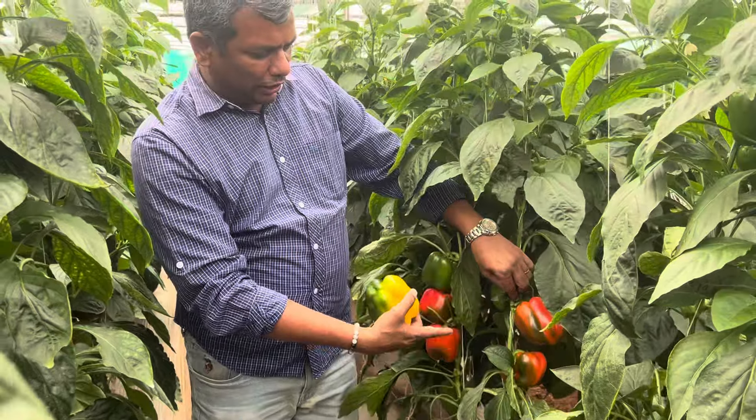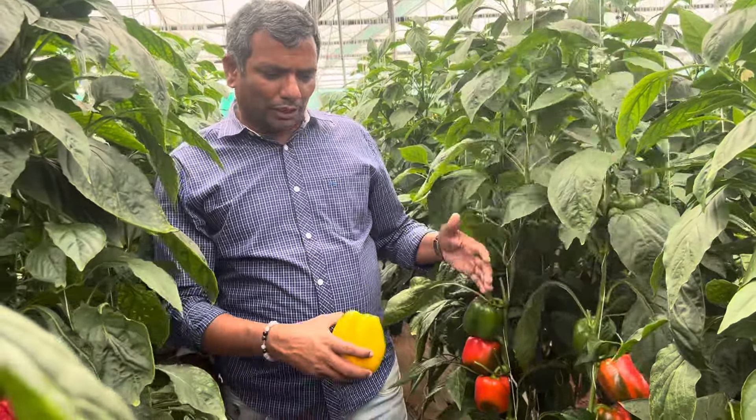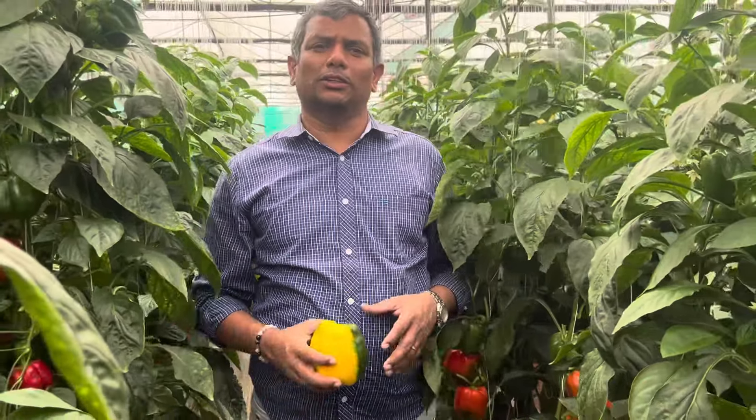If you harvest at this stage it also turns to full color. So this is about the capsicum cost of cultivation — it is a highly profitable crop compared to any other crop grown under the polyhouse. Thank you.